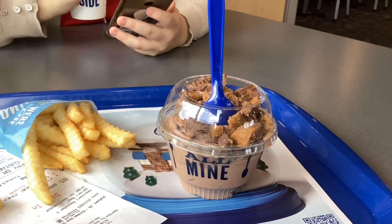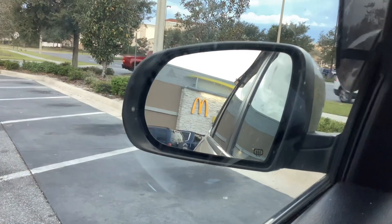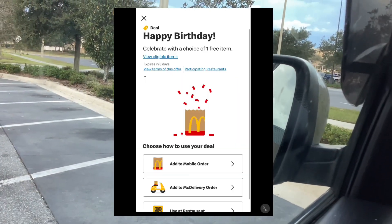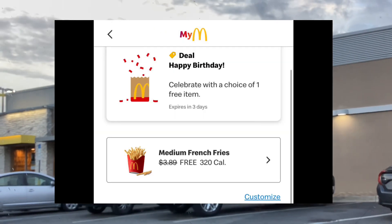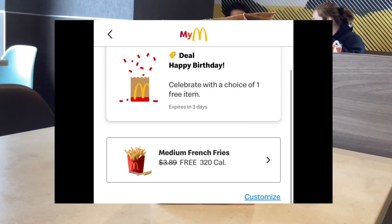At McDonald's on their app they'll give you a free item. There are a couple different choices — I decided to get the fry, which was a medium fry. They sent me this the day of my birthday and it was good for a full week.